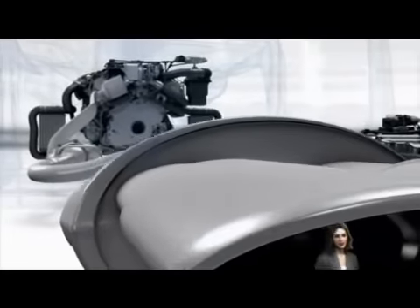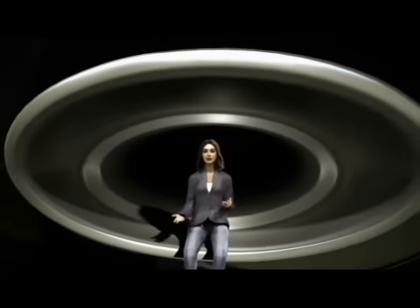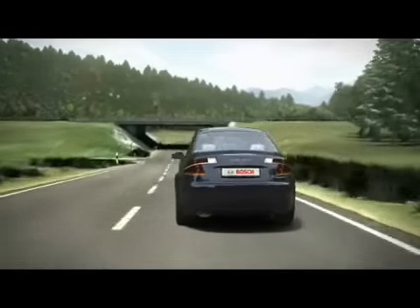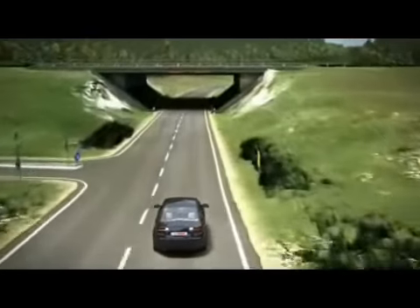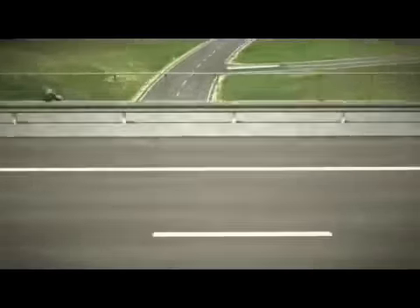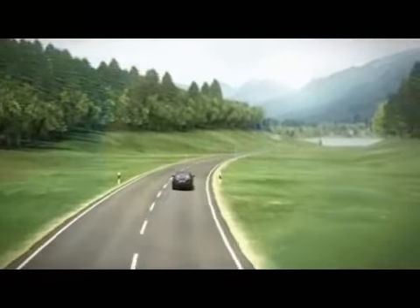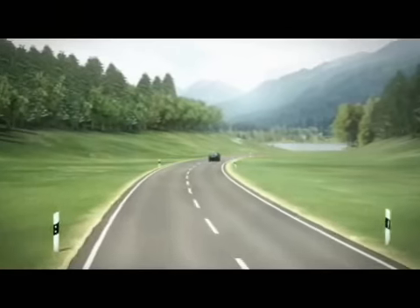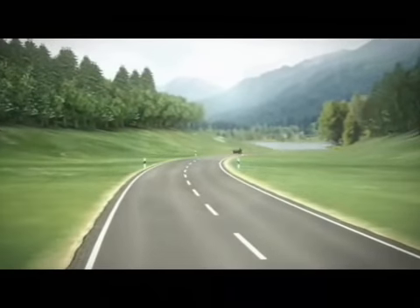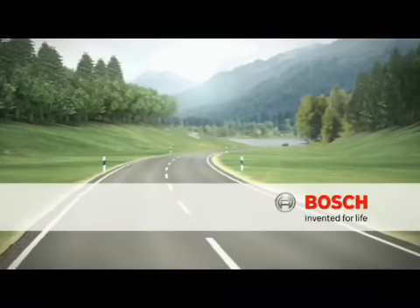Every day we continue to develop our clean diesel systems. Almost half of the approximately 3,000 patent applications we file annually are aimed at the protection of the environment and natural resources. Many of them will in future make diesel even cleaner and more economical than it is today, with correspondingly lower CO2 output. And the fun factor? We make no savings there, which is also evident in our world records in motorsports. Bosch — Invented for life.